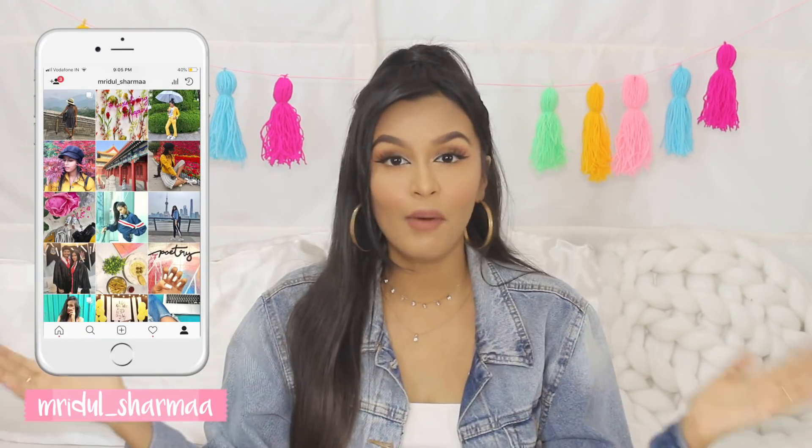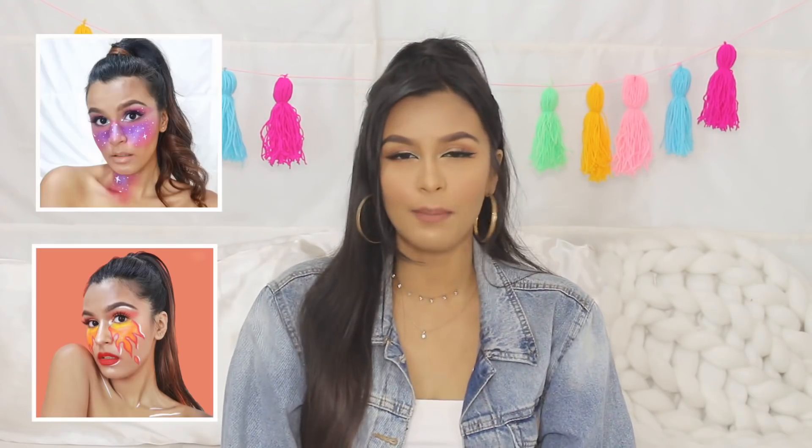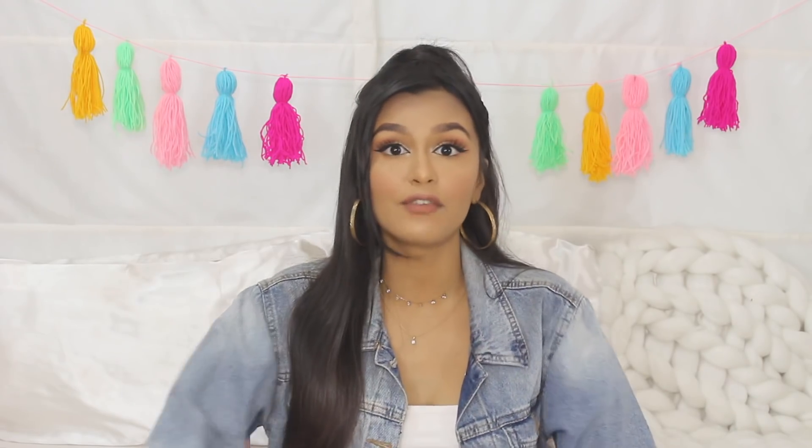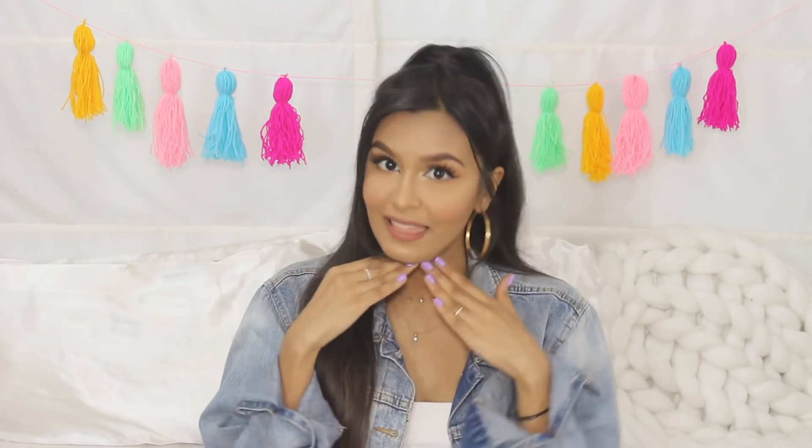Hi everyone, my name is Mridul and welcome, or welcome back, to my channel. So finally we're doing a makeup tutorial — you guys have been asking me to do a makeup related video for the longest time. The only reason I haven't been doing it is because I personally don't enjoy making makeup tutorials, since I wear the same makeup every time I film. I do experiment for Instagram pictures but not so much when filming YouTube videos. It's been a while since I've shown you guys my signature makeup look, so I thought we could do that. My signature makeup look hasn't really changed, but a few things and products have changed, so it made sense to do an updated version.